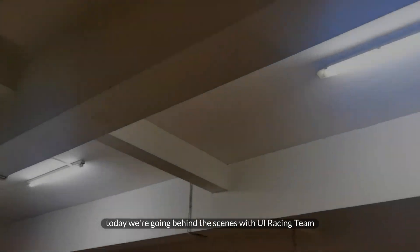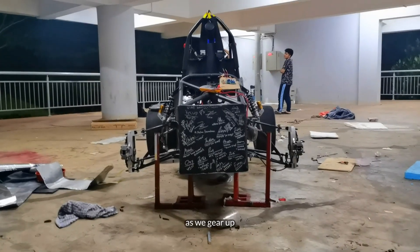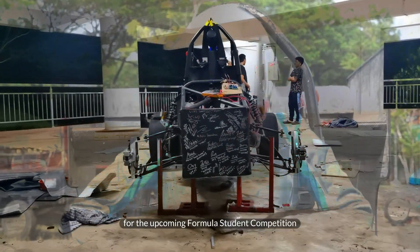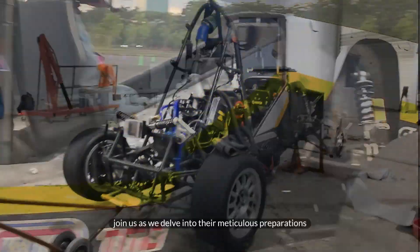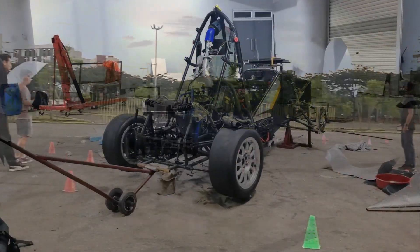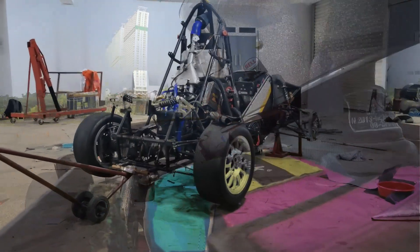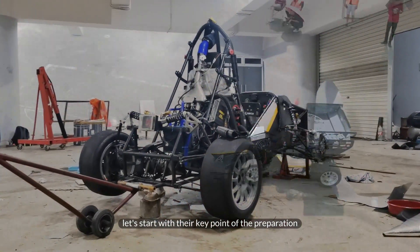Welcome back everyone. Today, we're going behind the scenes with UI Racing Team as we gear up for the upcoming Formula Student Competition. Join us as we delve into their meticulous preparations and see what it takes to compete at the highest level. Let's start with their key points of preparation.